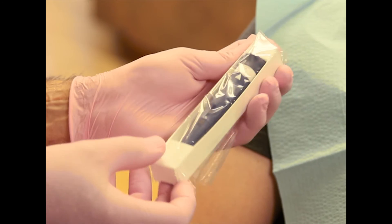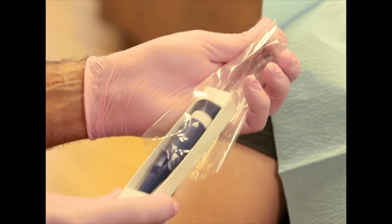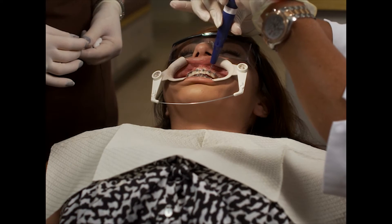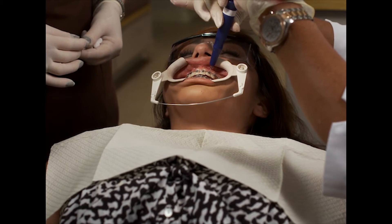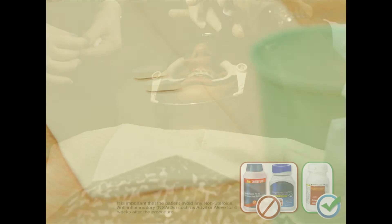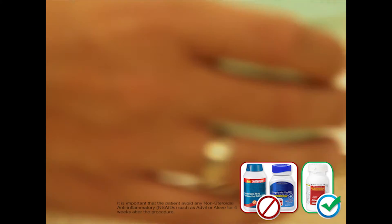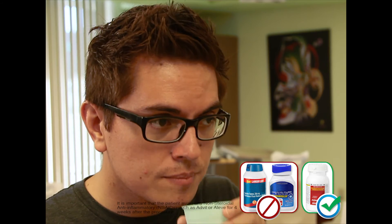Next, your doctor will use the Propel device. Often the length of your treatment is dictated by a few difficult-to-move teeth, and your doctor will determine where Propel is needed to advance those movements. After Propel, you can go about your normal activities. Should you experience any discomfort, we recommend Tylenol or acetaminophen. It is important that you avoid any anti-inflammatories such as Advil or Aleve for four weeks after Propel, as these will counteract the effects.